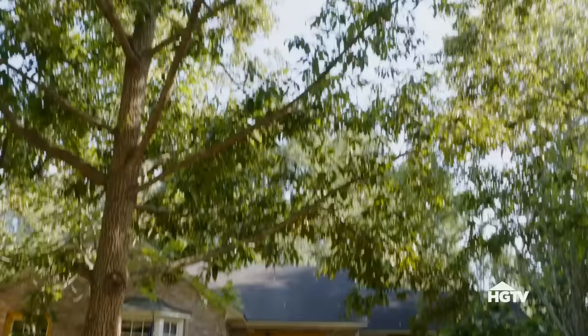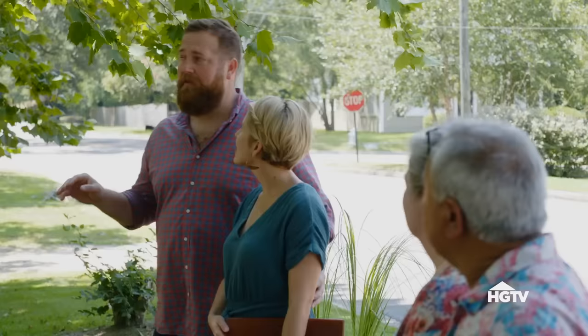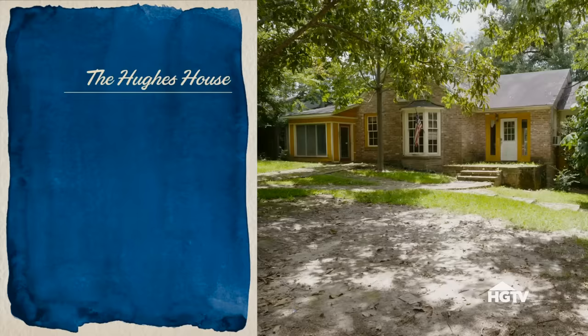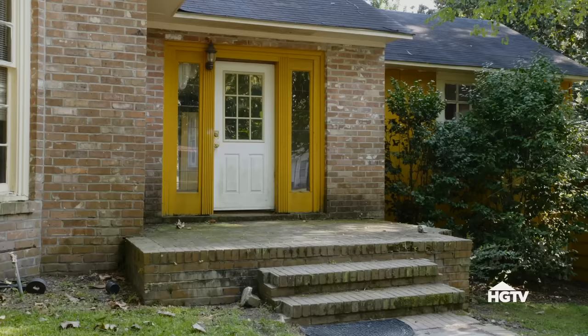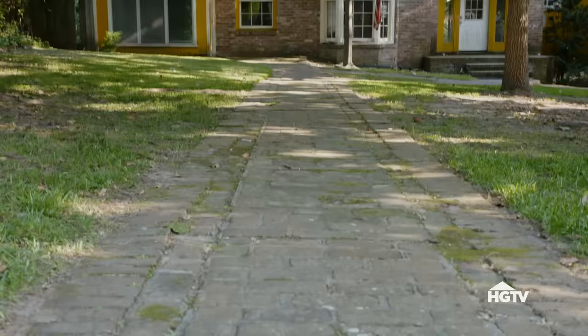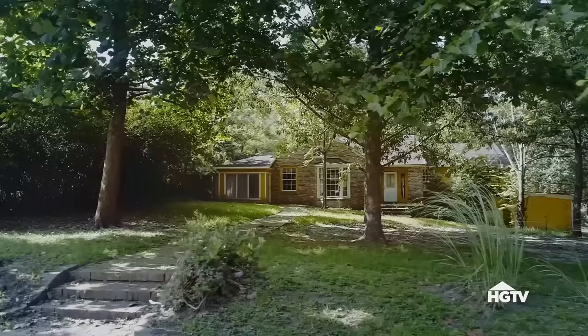So this is the Hughes House. Ada and Urban Hughes built the house in 1938 and lived here for about 40 years. It's three bedrooms, two baths, 1,900 square feet, and it's listed for $40,000. I like the brick, the entrance, these pathways - all this brick is beautiful. It's sort of hobbit-y. The color, not so much.